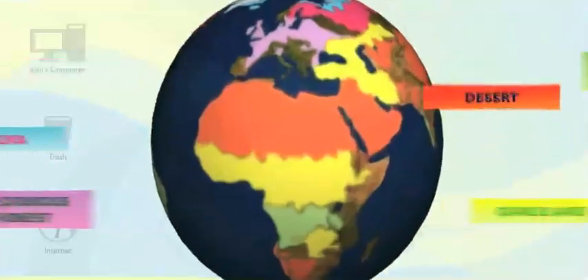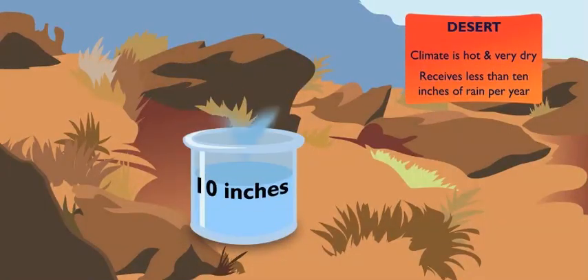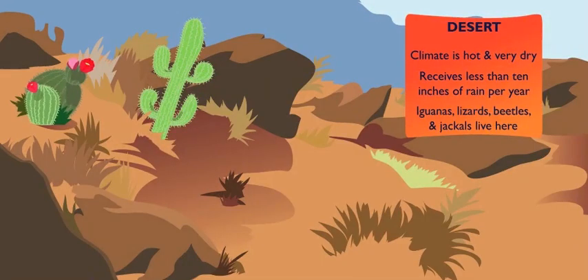Let's heat things up and head to the desert. The desert? That's hot. It is hot, and its climate is very dry. Deserts receive less than ten inches of rain all year. Prickly plants like cacti that can store water live here, along with iguanas, lizards, beetles, and jackals.